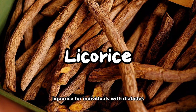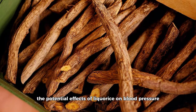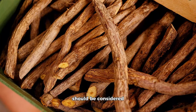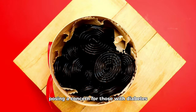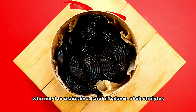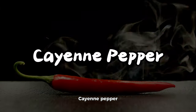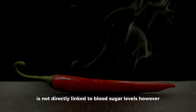For individuals with diabetes who already face an increased risk of hypertension, the potential effects of licorice on blood pressure should be considered. Moreover, licorice may lead to potassium loss, posing a concern for those with diabetes who need to maintain a careful balance of electrolytes.